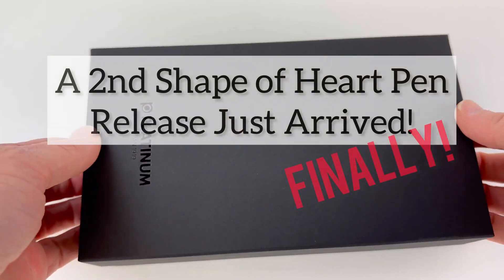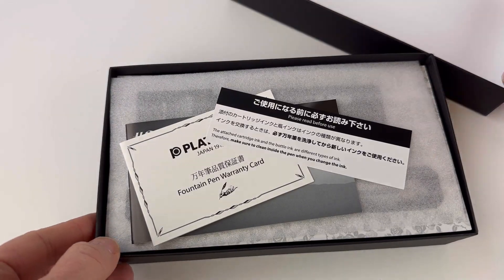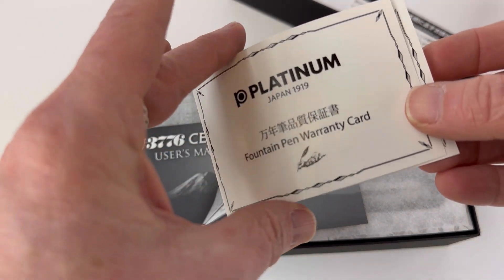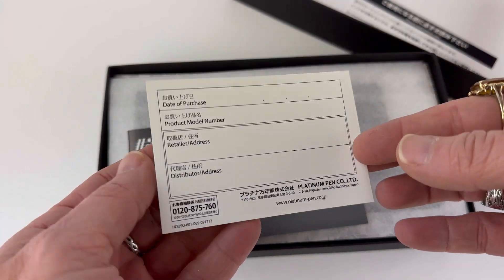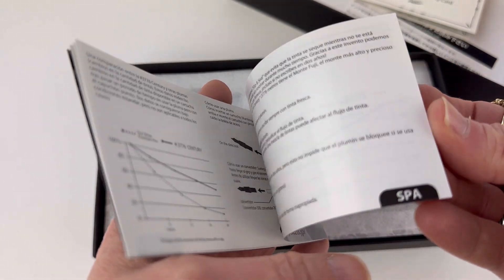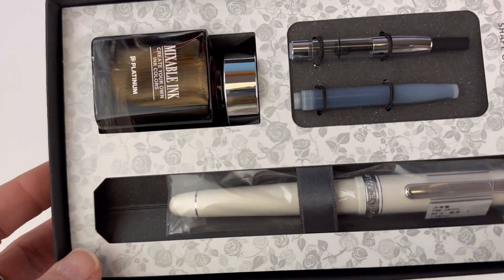Today we're unboxing a pen that we've been waiting on for a while. This is the Platinum 3776 Shape of Heart Ivoire Fountain Pen. There was a previous Shape of Heart release that was in black, and this is the second release — the one releasing in April 2023. We just received it today.